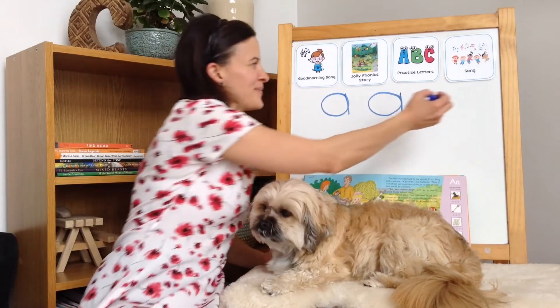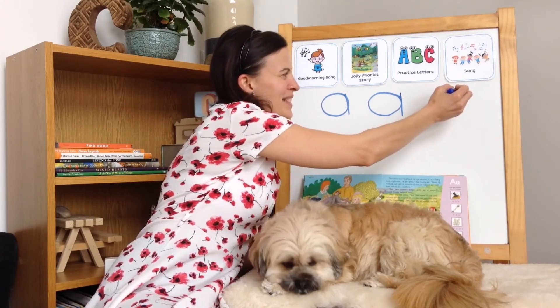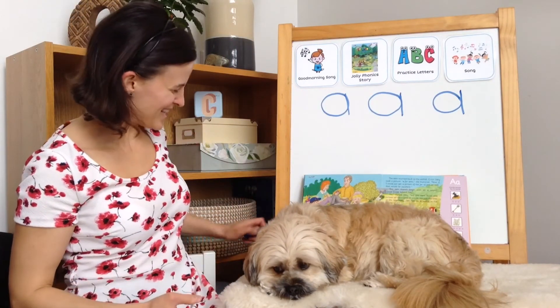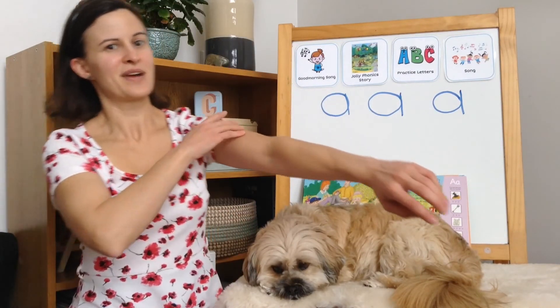I think we have room for one more. A circle around and a line back down. Good work. Let's sing a song to remember the sound the letter A makes. Get your ants ready on your arm.